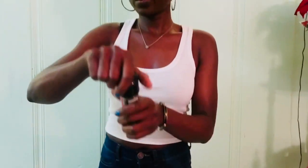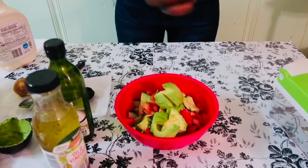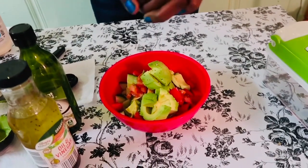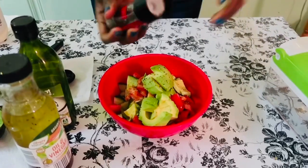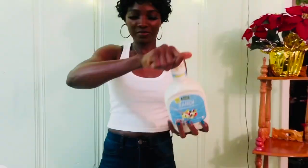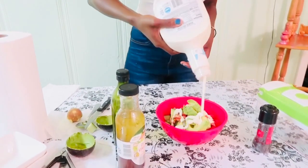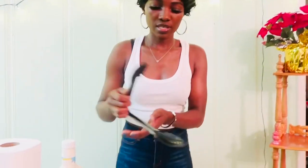Okay, now we're going to put a little bit of ranch because the kids love ranch. And that's it — you don't want to put too much of it. Now we're going to stir that up.